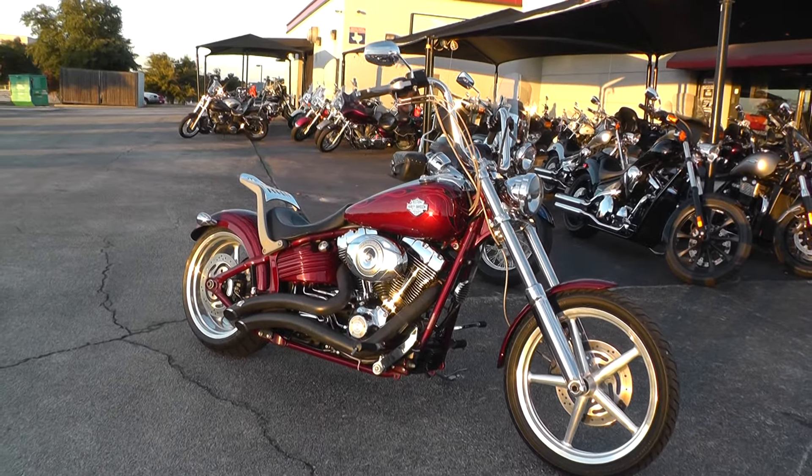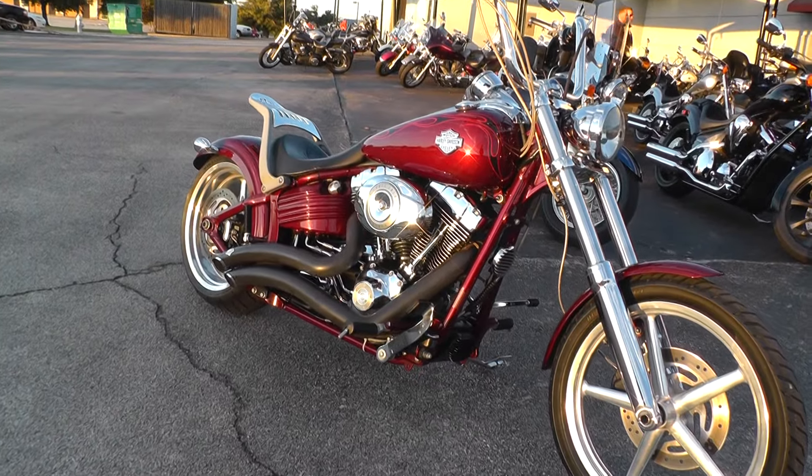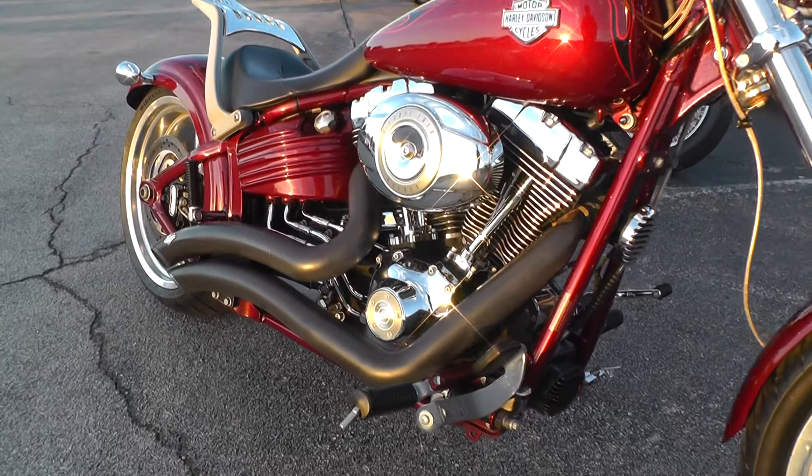The Rocker C is a soft tail bike. This one comes with a 96 inch motor and a six speed transmission. It's got forward mount foot controls and has been upgraded with a set of Vance and Hines exhausts.